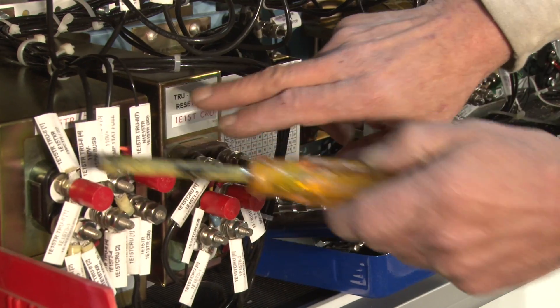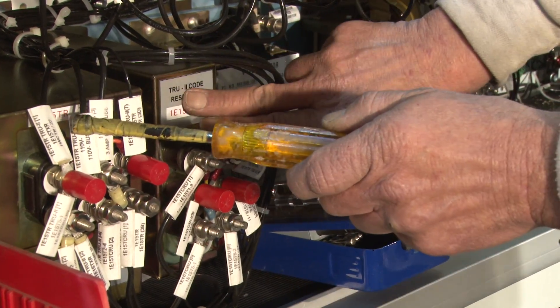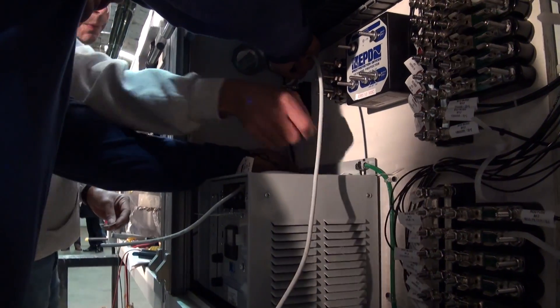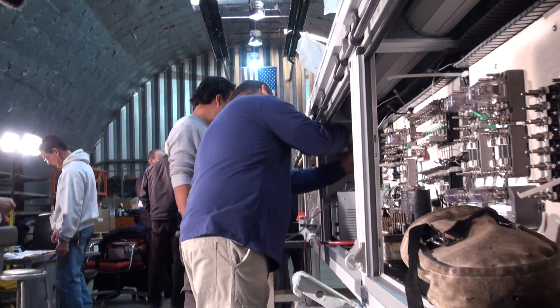Eventually every wire will be tested, and every wire had to be tagged. Currently we've been having two shifts work 12 hours, so this has been a 24-hour operation since December 3rd.